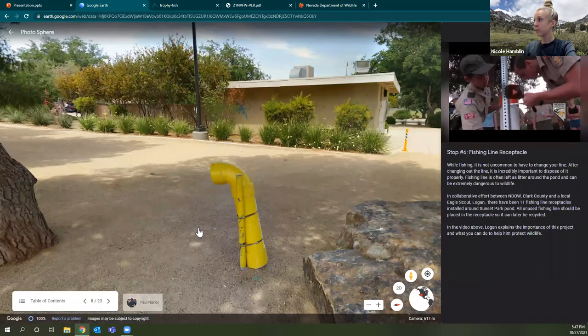We are super grateful for Logan and his troop. Not all ponds are equipped with these receptacles yet, but it's definitely a goal. In the meantime, do your best to collect used line and dispose of it in a nearby trash can — or better yet, take it home. If you're interested in installing something like this or doing volunteer work at a pond near you, definitely let us know and we'd like to work with you on it.